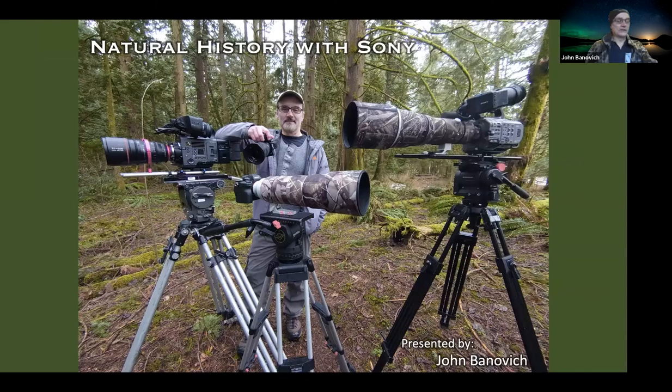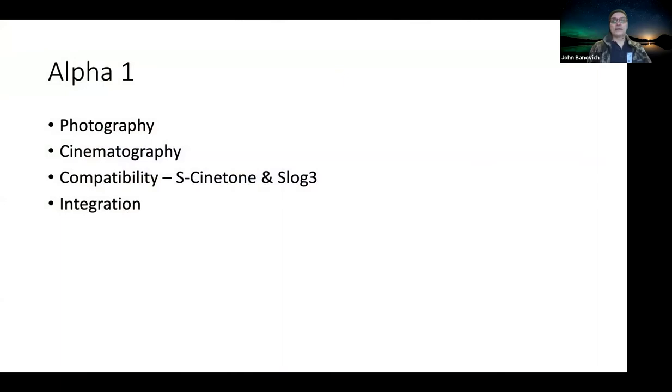Thank you and welcome everybody. This is an example of the type of work that I do as a natural history and wildlife director, cinematographer, producer, and photographer. I do work mainstream as well as a director and cinematographer on feature series and documentaries, but my first love — my first passion that I have been doing for more than 25 years — is natural history. And Sony is a big part of that.